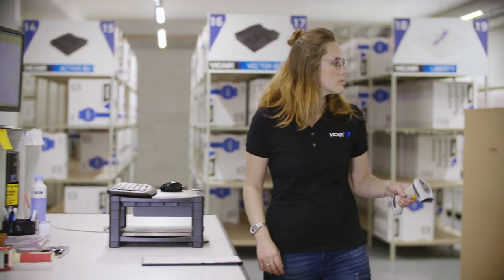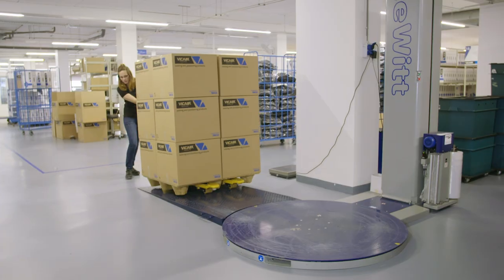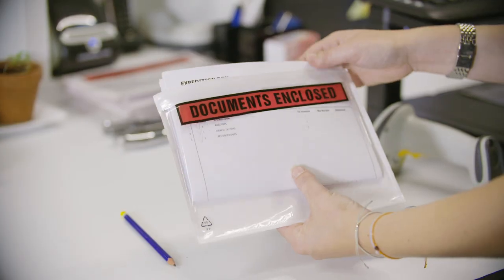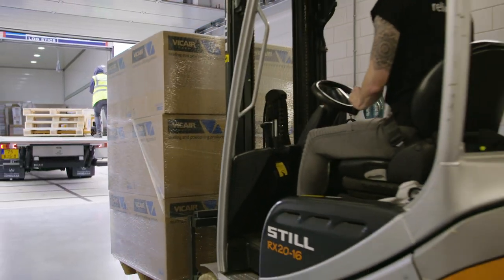In our shipping department, all our orders are picked. The chosen covers and cushions are paired, transport is arranged and all shipping documents are prepared. Over a hundred shipments leave the V-Care headquarters every week.